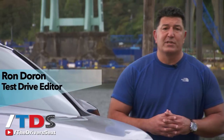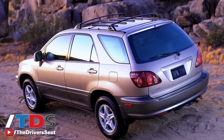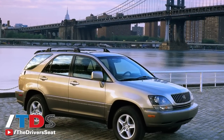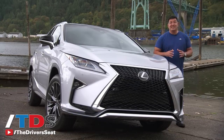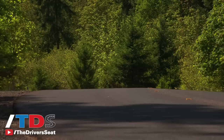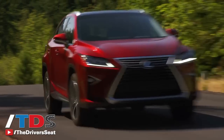To say that the RX model is important to the Lexus brand is a gross understatement. Since its introduction in 1998, it has been the single best-selling model for the Japanese luxury brand — they've sold over 2.1 million units worldwide. Back in 2000, there were only 5 competitors and they had a 30% market share. That segment has grown to 16 competitors, and today they still hold a 15% market share. Along with the BMW 3 Series, it's the only other luxury model in America that sells consistently over 100,000 units a year.